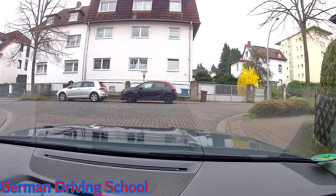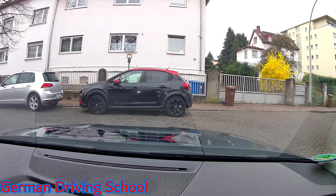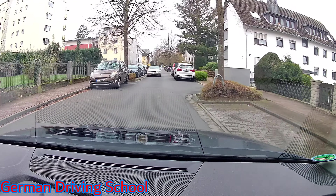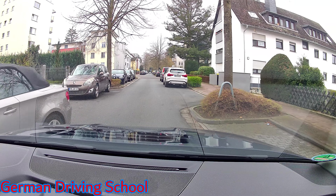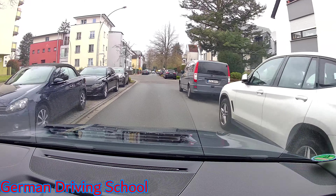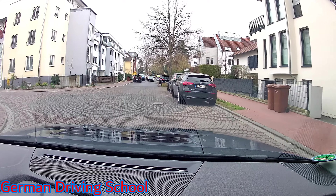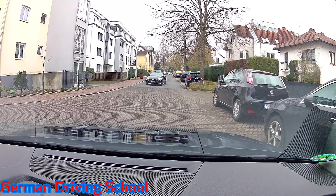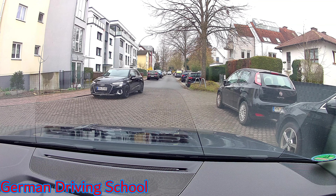The practical exam starts in Bad Soden Taunus at the Esso gas station and will return to the Esso gas station. We have left the private property to the right side. The first traffic lights are red, but this traffic light is only for pedestrians — you can see that because there is no street crossing in the traffic lights area. Back to green, please turn right.